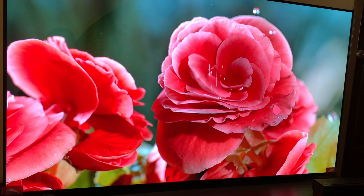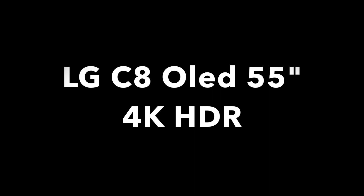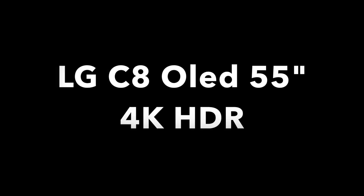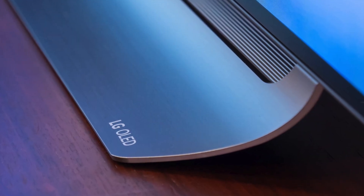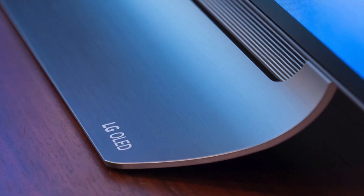Hello, hi friends. In this video, I'll be doing a quick review on the LG C8 OLED 2018 model HDR 4K. Come, let's get started.